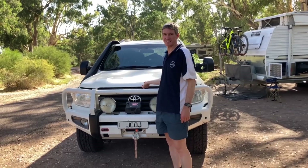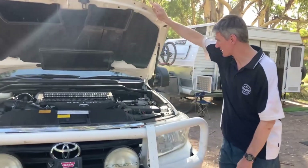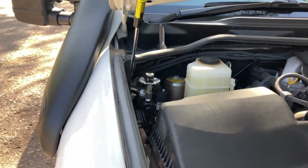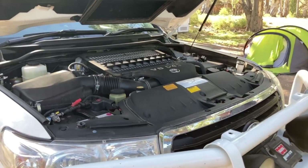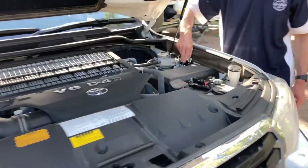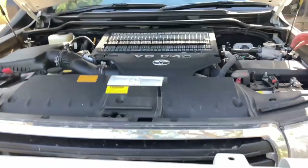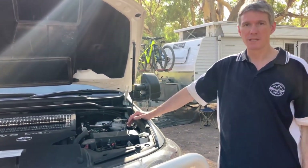Under the bonnet it is barely stock standard. Over in that corner I have the ARB compressor — just a single compressor. I've changed the batteries to a slightly higher amperage, and we've got the Racecraft diff breathers on this side. But apart from that it's fairly stock as far as what you can see.